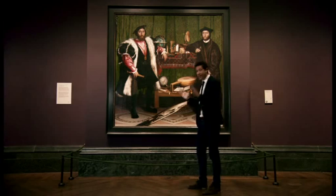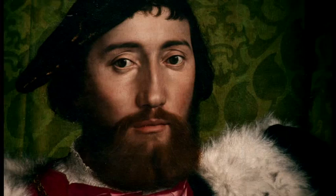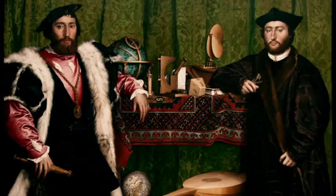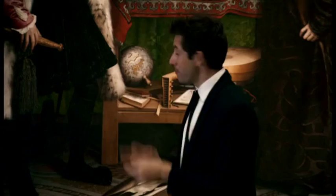The Ambassadors. And here are the Ambassadors themselves, Jean de Dainville and Georges de Selves, looking proud of their achievements and even prouder of their clothes.